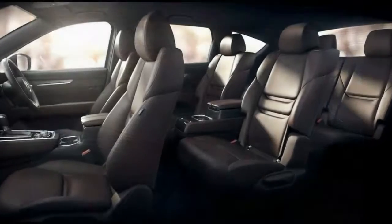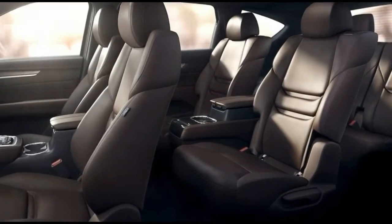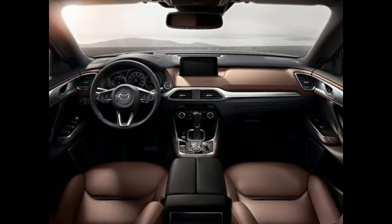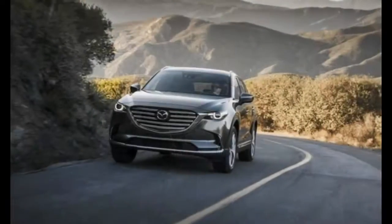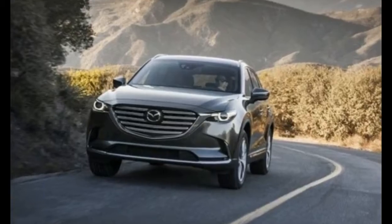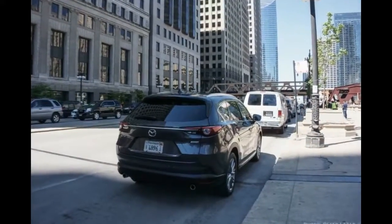The CX-8 is 193 inches long, 72.4 inches wide, and 68 inches tall, making it 6.9 inches shorter, 4.9 inches narrower, and 0.7 inches lower than the CX-9. The wheelbase of the two Mazda SUVs is an identical 115 inches, however.